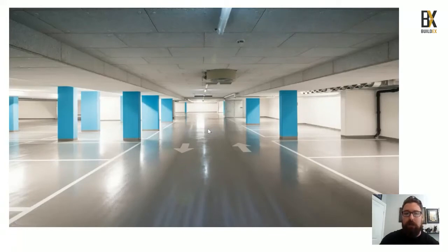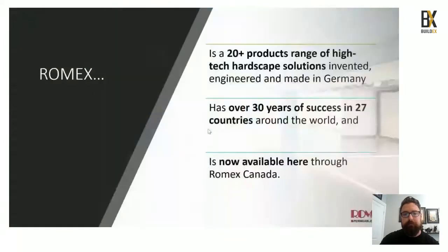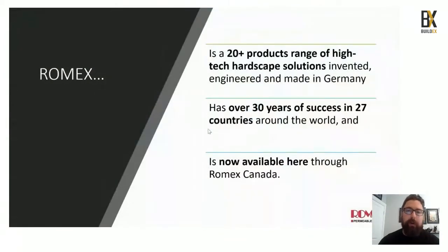The floor coatings division will be available shortly here in Canada within the next year. Brother Burt went on to create the permeable hardscaping company we now know today, with over 20 plus products ranging from aggregate binding to jointing and bedding products, all engineered and made in Germany. These have over 30 years of experience in over 27 different countries and have been available here in Canada for just five years.